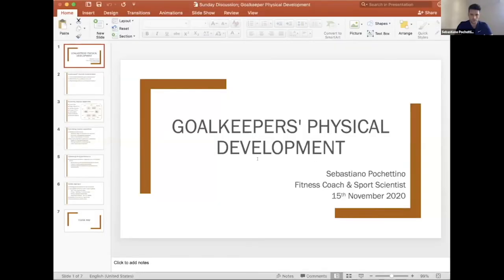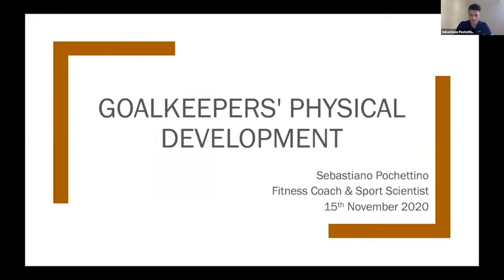I'll move on to share my screen. What I'm basically going to present is a little bit of my experience as a fitness coach and how I've implemented a physical development program for the goalkeepers alongside the coaching staff at Tottenham Hotspur throughout three and a half seasons.